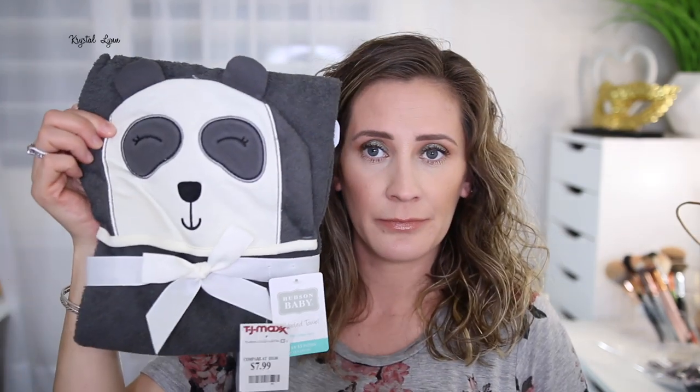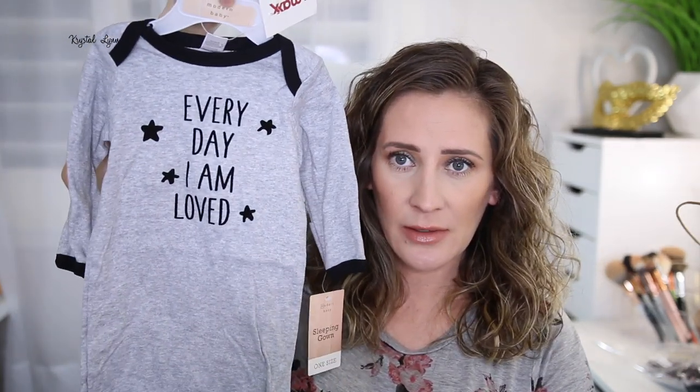I actually got a couple more things at TJ Maxx that I forgot about. I got this towel — it's really cute, $7.99, by Hudson Baby. And I got this by Modern Baby — it's 'Every Day I Am Loved,' another sleeper.